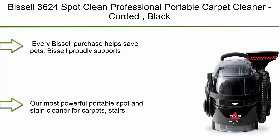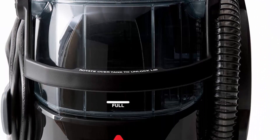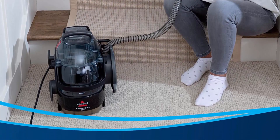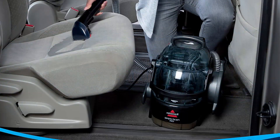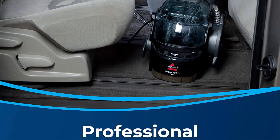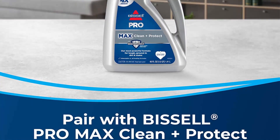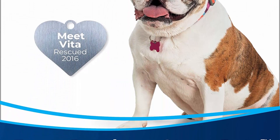Top 8: Bissell 3624 Spot Clean Professional Portable Carpet Cleaner, corded, black. Every Bissell purchase helps save pets. Bissell's most powerful portable spot and stain cleaner for carpets, stairs, upholstery, auto interiors, and more. Combines superior suction, scrubbing action, and professional cleaning solution to remove stubborn pet stains.